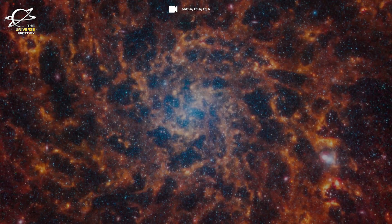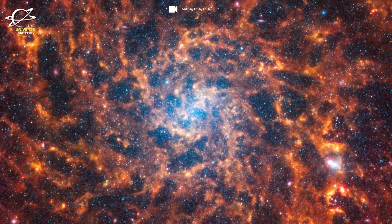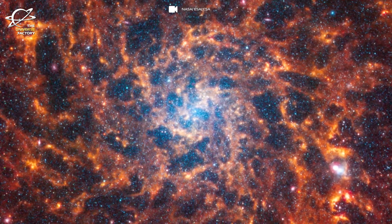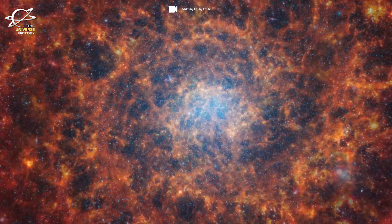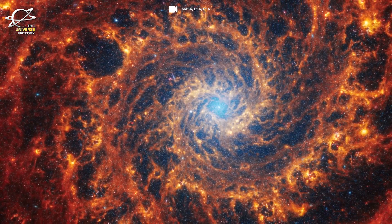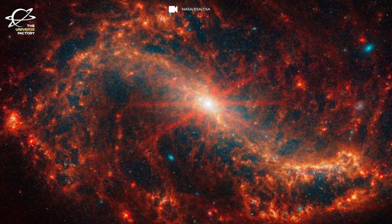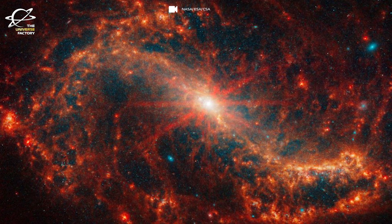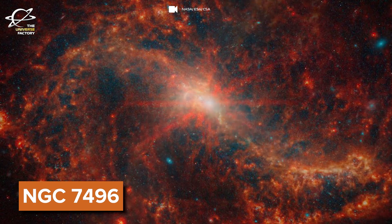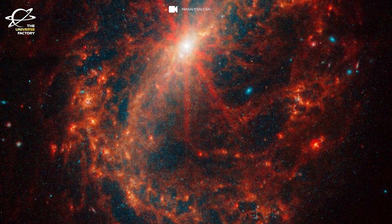Millions of more mature stars are seen in the images as bright blue jewels shining through orange lanes of gas and dust, captured by JWST's near-infrared camera. Some of these blue stars are clustered together while others are spread out through their home galaxies. These hot blue stars can be clearly seen in the JWST PHANGS image of the spiral galaxy NGC 7496, which is 24 million light years away from Earth in the constellation of Grus.